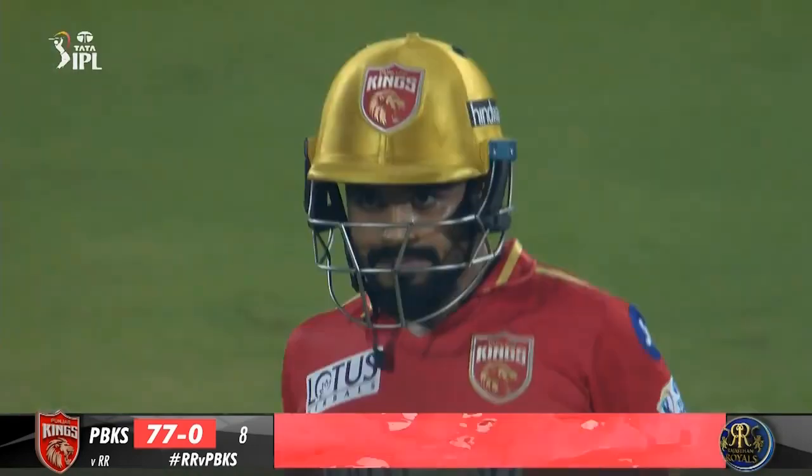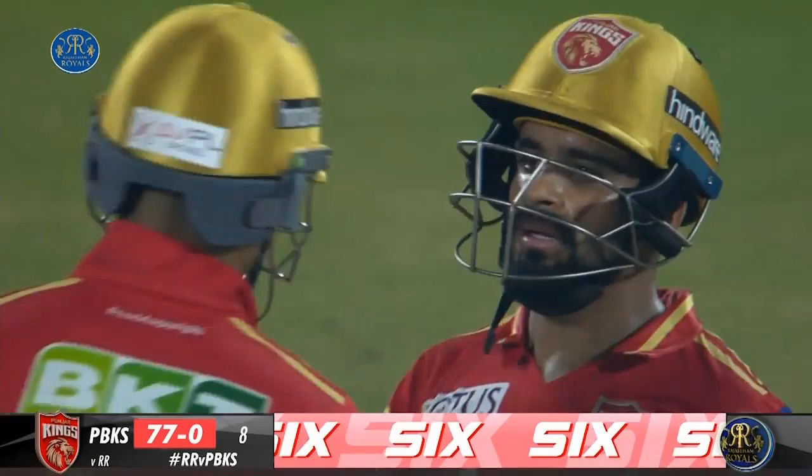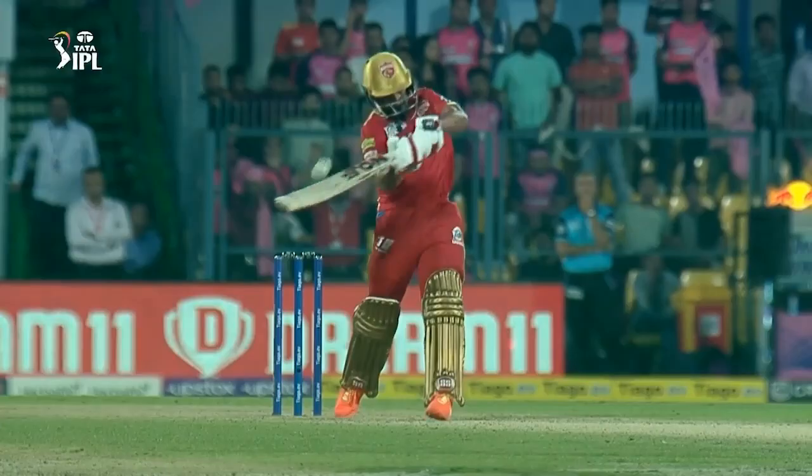19.6 Holder to Sam Curran, one run. PBKS finish with 197. Fuller length delivery at the stumps, driven down to long on for a single. Jaiswal and Ashwin are at the crease; Jaiswal is on strike. Sam Curran will open the attack for Rajasthan's chase.